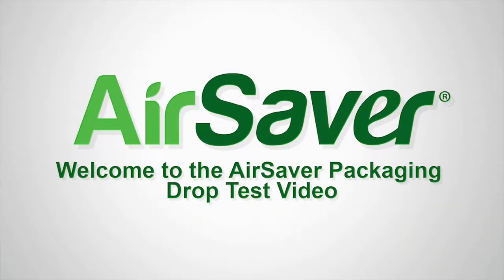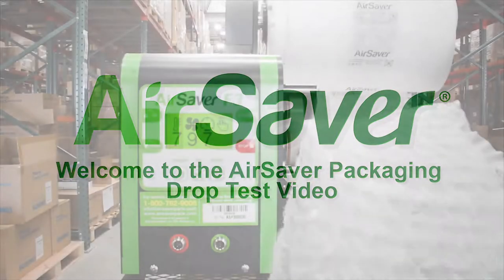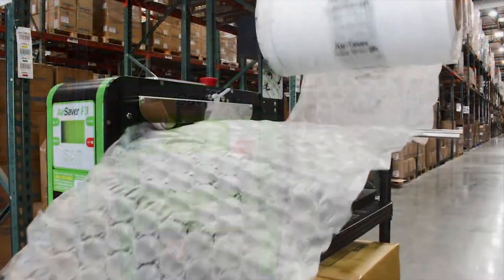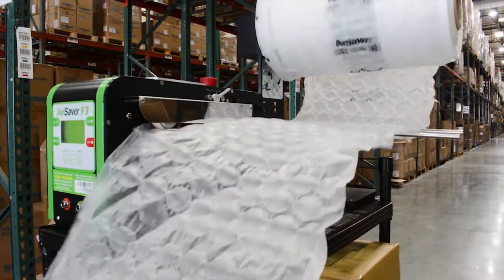Welcome to the AirSaver packaging drop test video. AirSaver systems offer many advantages over traditional packaging materials like peanuts, paper, or foam.